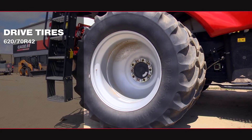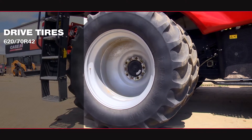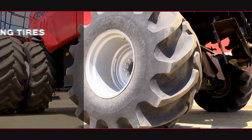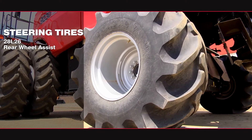The drive tires are 620-70 R42s. The steering tires are 28L by 26s with rear wheel assist.